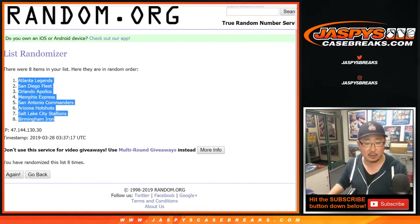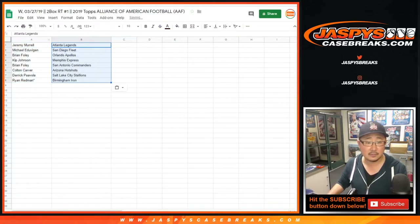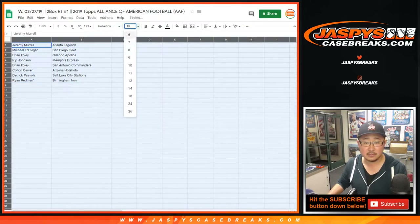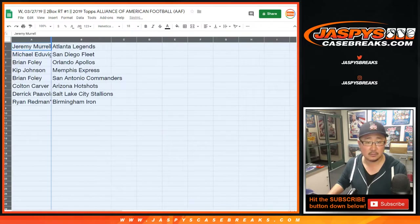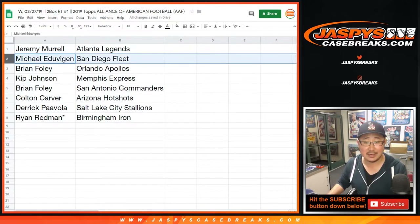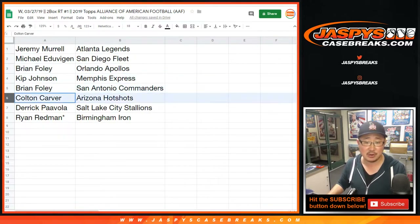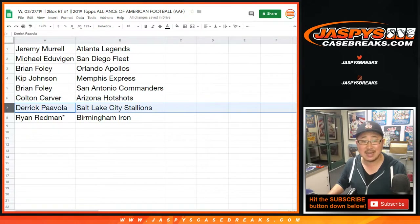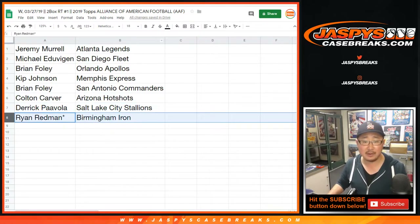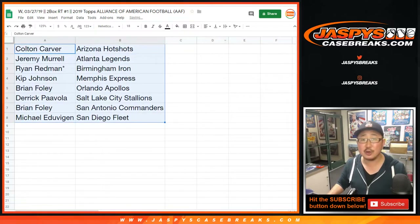We've got the Atlanta Legends down to the Birmingham Iron. Jeremy Merle gets the Atlanta Legends. Michael, you've got the San Diego Fleet. Brian Foley with the Orlando Apollos. Kip Kip Hooray with the Memphis Express. Brian Foley with the San Antonio Commanders. Colton Carver, Arizona Hot Shots. Derek, you've got the Salt Lake City Stallions. And Ryan with the Birmingham Iron — it's alphabetized by team. Feel free to trade if you'd like.